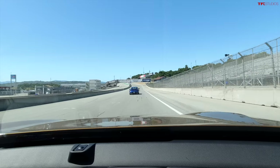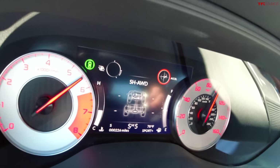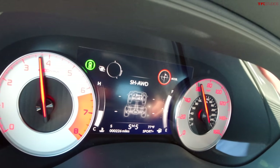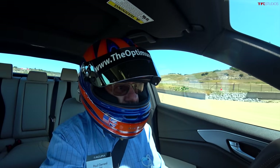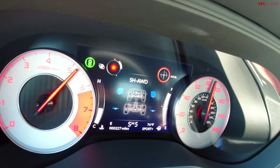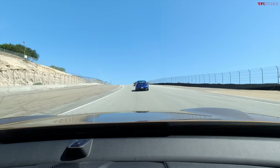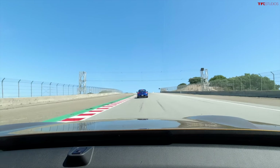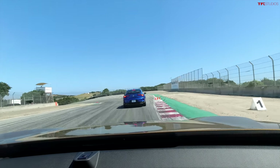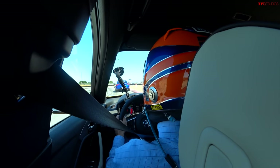Out here at Laguna Seca in the 2021 TLX Type S with the brand new V6 and new chassis — amazing improvements. It's a real contender against something like an Audi S4 or an AMG C43. It feels really good: very responsive brake pedal, light steering — probably a little lighter than I'd like — but super responsive with a very fast ratio and a quick electric pump. The Super Handling AWD system has always been pretty special, and it does real true torque vectoring by using power to the outside wheel rather than brakes.